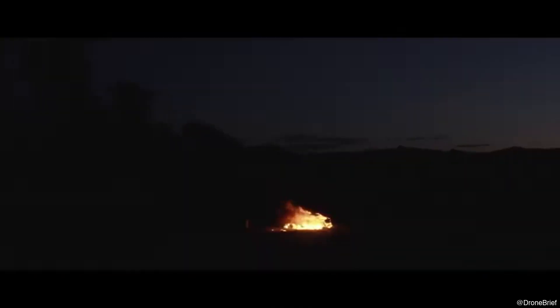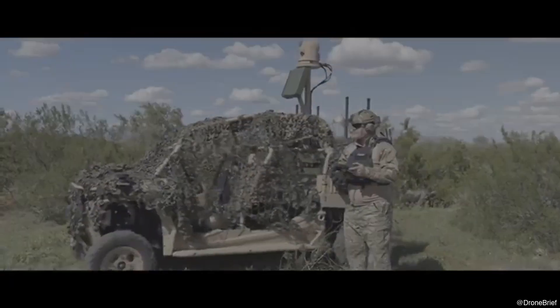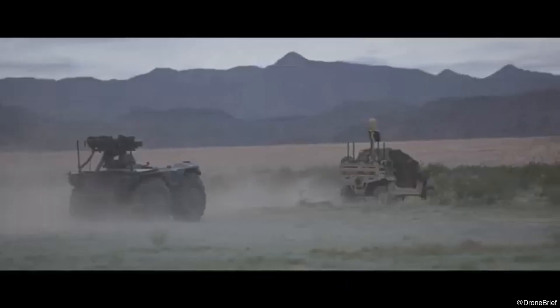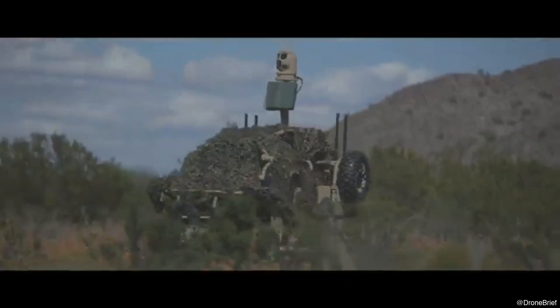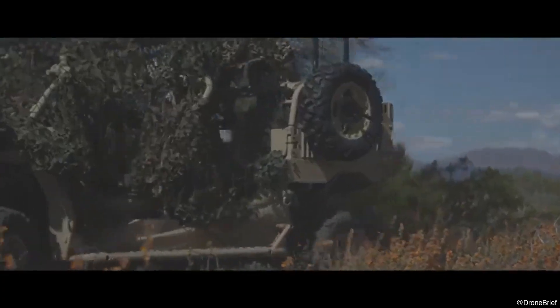The vehicle doubles as a fire support platform in ground combat, expanding its utility beyond counter-UAS missions. Its battlefield roles extend further, including reconnaissance via tethered drones, CBRN detection, communications relay, and route clearance.